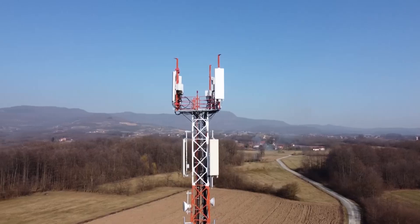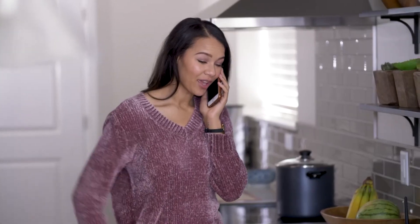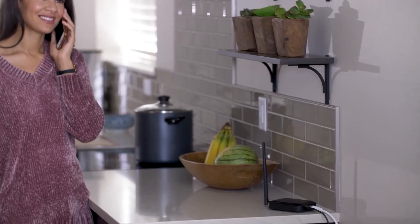Why do cellular signals need to be boosted and how can they be boosted? If you're working in the basement of your home, it's a really difficult challenge to get that signal from a tower that may be a few miles away into your basement where you're expecting your call to be received. So what we do is bridge that connectivity gap, whether it's distance, the building, or just an obstruction.